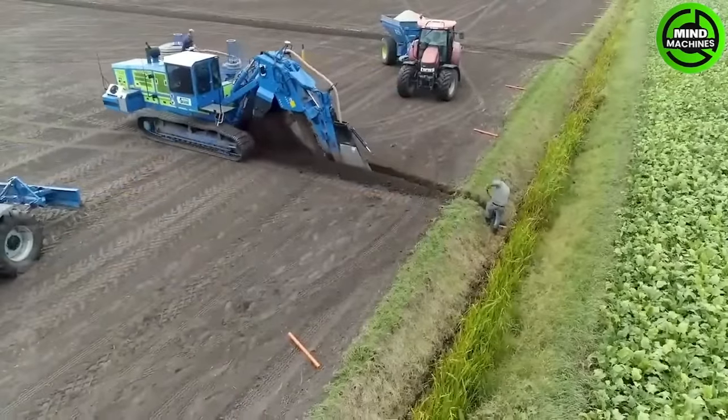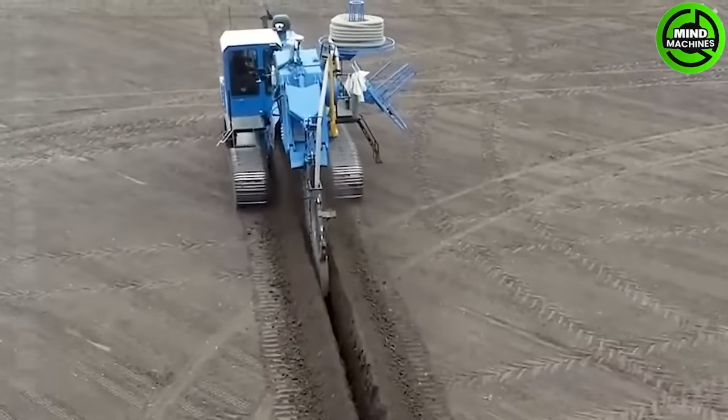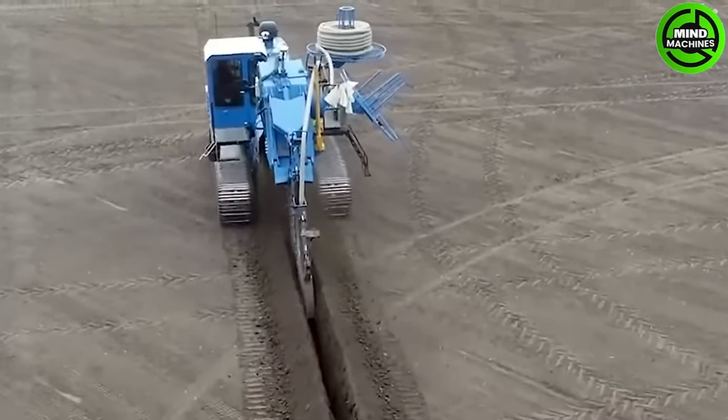Here's a powerful machine designed for digging deep trenches up to 1.8 meters deep and 2.4 meters wide for efficient field drainage.